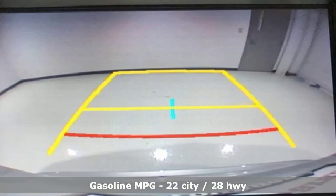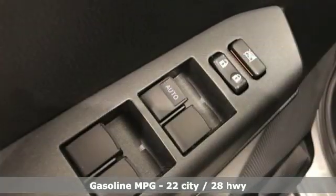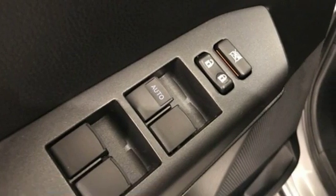Features include smart device navigation, power heated mirrors, dual zone climate control, wireless phone connectivity, and leather steering wheel.